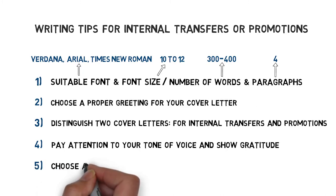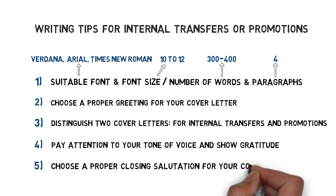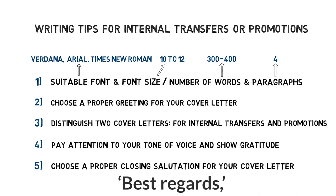At last, choose a proper closing salutation for your cover letter. In the context of an internal position I would advise you to write Best Regards or the more formal variation Kind Regards. Kind Regards still communicates respect but suggests less of an established relationship.